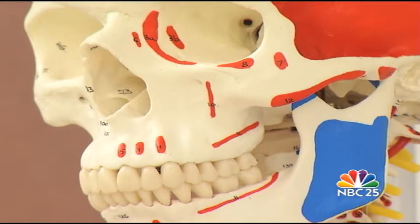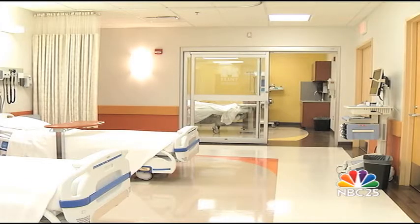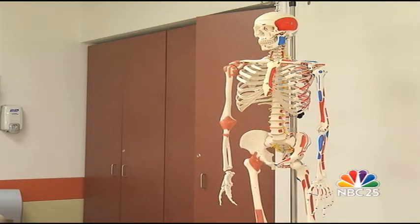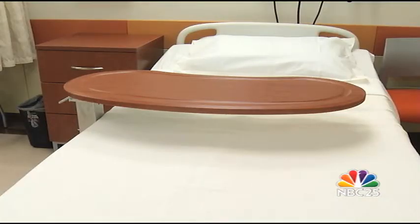Nursing student Beatrice Pfeiffer says the simulation lab helps students become desensitized to some of the difficult things they might see, smell, or hear in a real hospital. When you're in the simulation lab, you have the adrenaline and the excitement going — sometimes you skip over vital steps — and being able to watch yourself back and sit back and watch it is priceless.